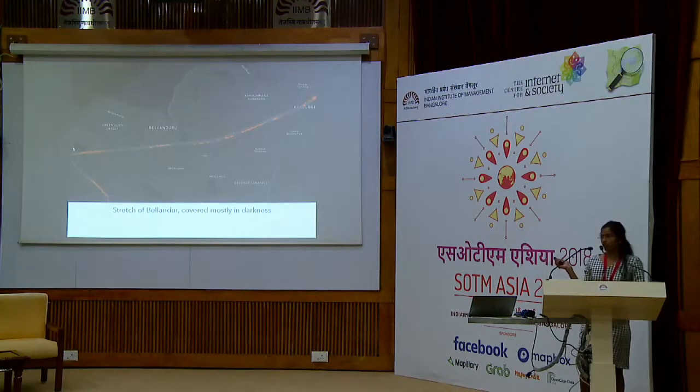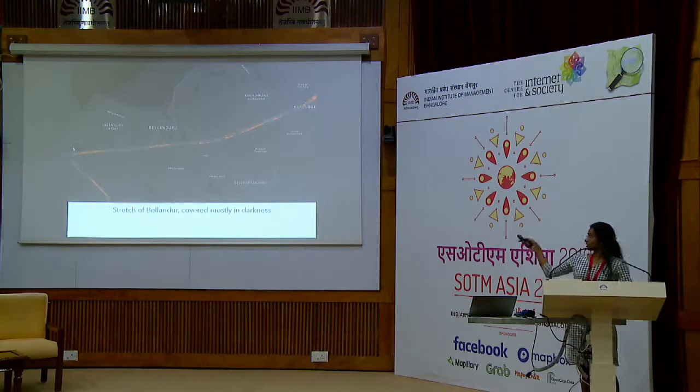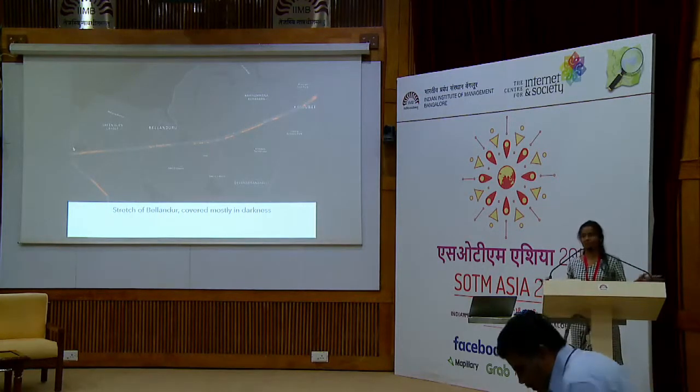This is another stretch along Bellandur Road itself. On Bellandur Road there are two flyovers — one flyover where only one side of the street is lit, and one flyover that comes later where both sides are completely dark, with no lights at all. The only illumination comes from apartments and neighboring buildings.